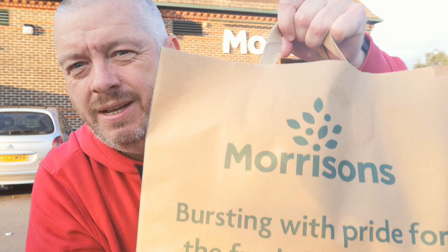Hi folks, I've got the magic bag, here it is. It's a fairly weighty number and all of this for £3.09. Let's get it home and see what we got.